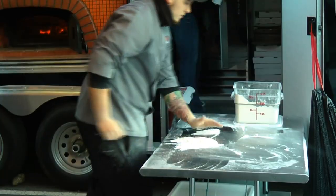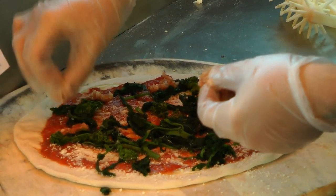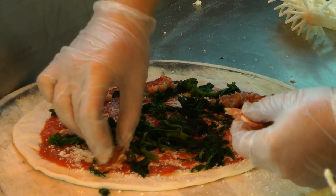We do a Neapolitan-style pizza. What that is — you use a double-zero flour, you use mozzarella di bufala, you use San Marzano tomatoes as well, and those are imported from Italy.